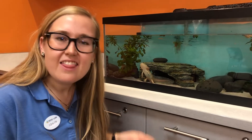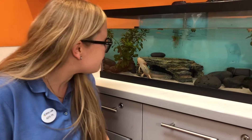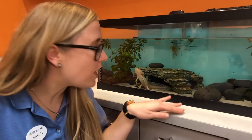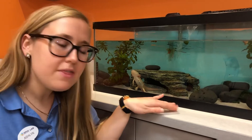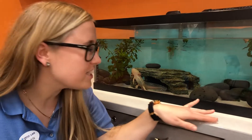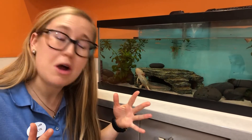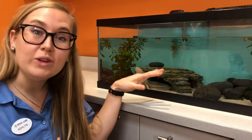Axolotls are really unique. They're kind of like salamanders, except salamanders you would see out in your backyard would live on land. They'd walk into a puddle into the water, then they'd come back and live in forests on the grass. This is like a salamander that never fully grew up. It lives only in the water.